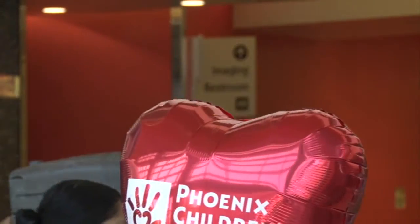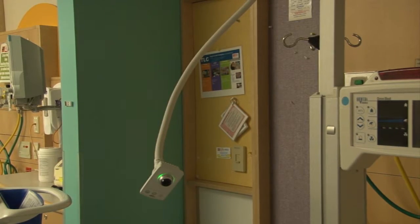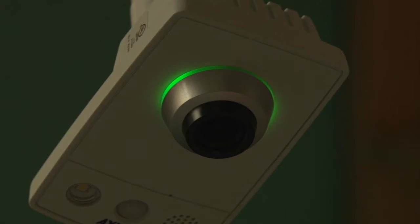A lot of times in the beginning, they're very sick, and you can't do the normal things that you thought you were going to be able to do as a parent. Phoenix Children's Hospital now has cameras over each bed in the NICU so that families can watch over their newborns from a phone or a tablet at all times if they have to leave the hospital.